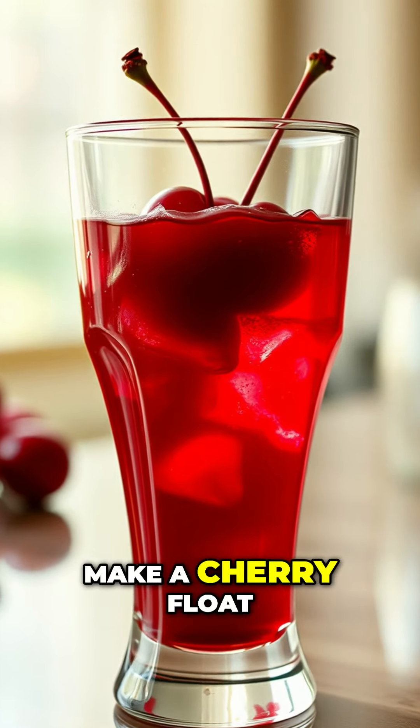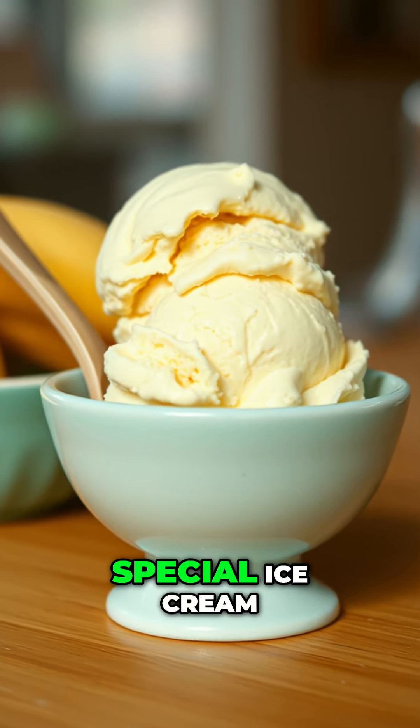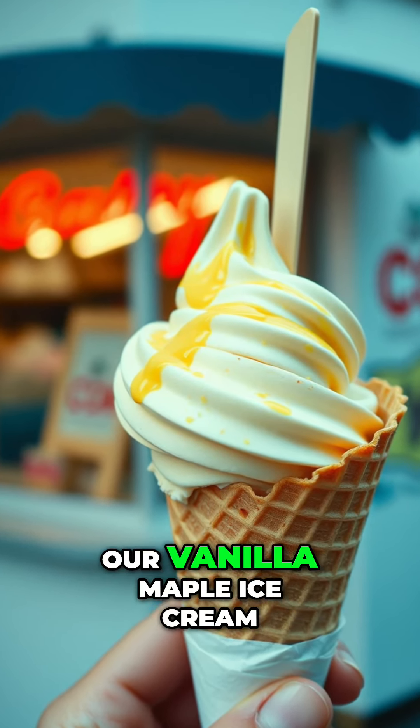So we're gonna make a cherry float right now. What we do is we use our special ice cream — our vanilla ice cream. That's our own recipe, our vanilla maple ice cream.